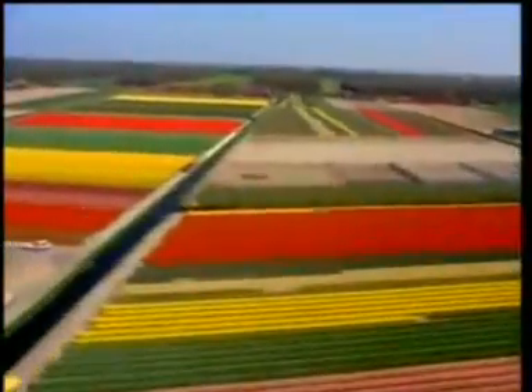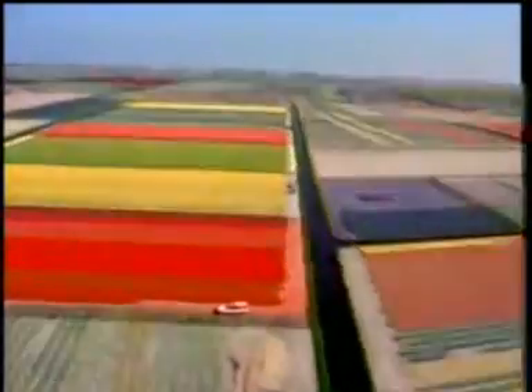When you fly over the Netherlands, it looks like patchwork, and sometimes like a painting by Mondrian, the very famous Dutch artist.